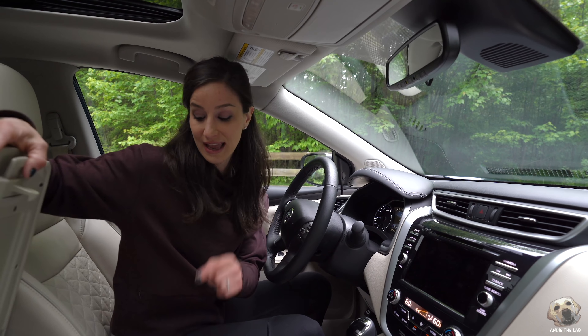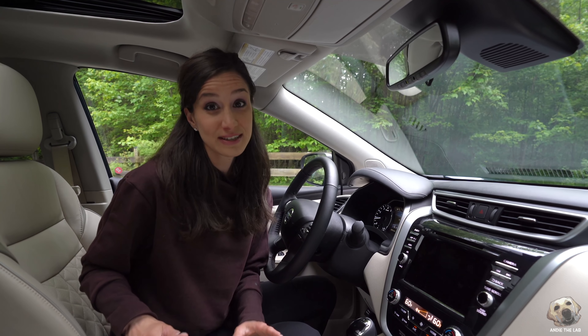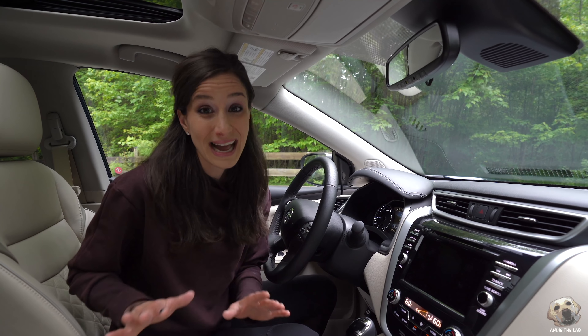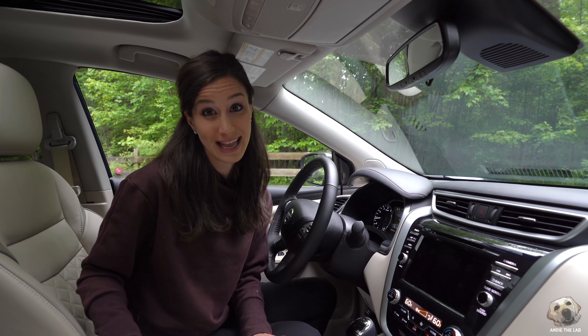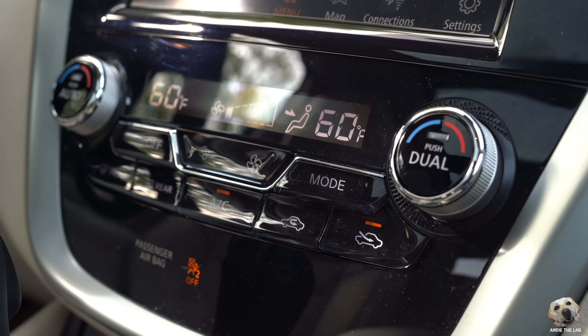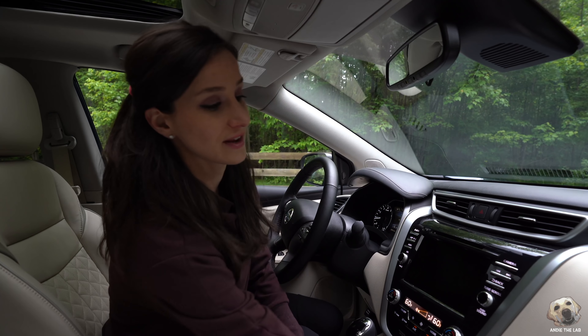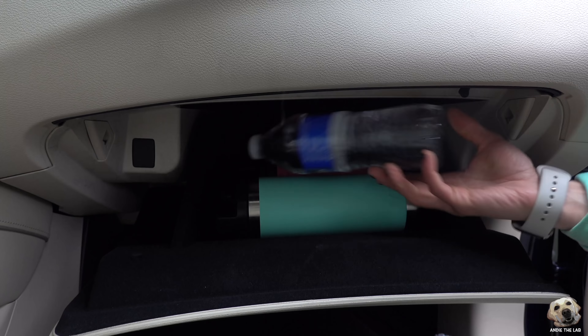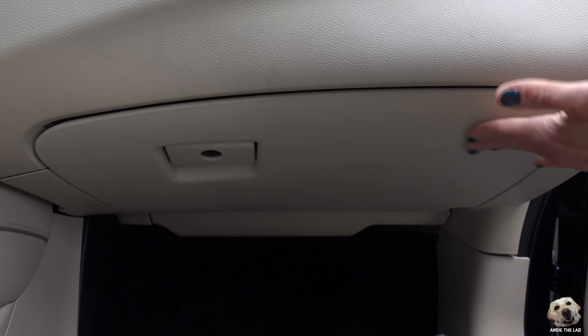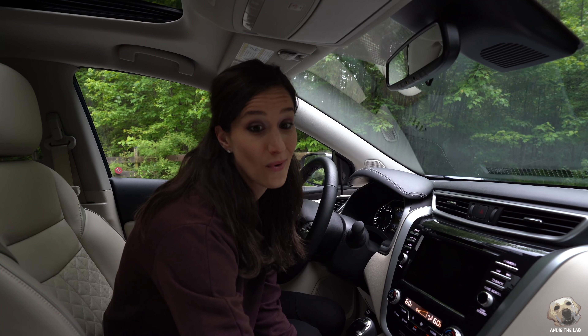A wireless charger is an option in this center console. If you're seriously considering a Murano, I would highly recommend you add that to your package. Climate control is easy to access with knobs, and there's plenty of storage — center console, front console, doors, a rubberized tray, and two extra cup holders, and more.